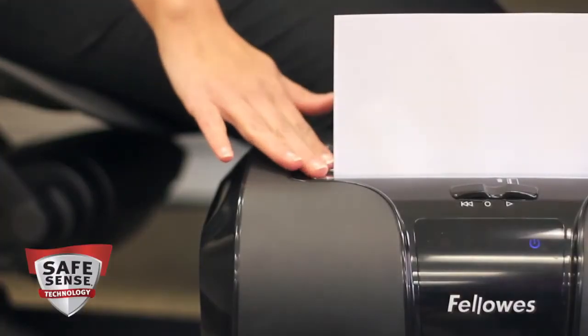Safety also counts with the 63CV. Our advanced SafeSense technology automatically stops shredding when hands touch the paper opening.